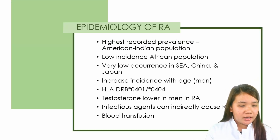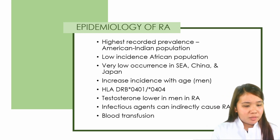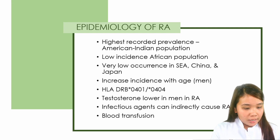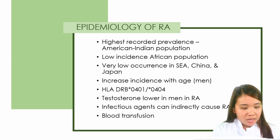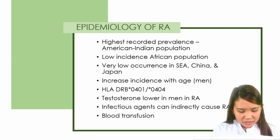For the epidemiology of RA, it has the highest recorded prevalence in the American Indian population, with low incidence in the African population and very low occurrence in Southeast Asia, China, and Japan. It is more incident in men, and during RA, the testosterone level of men is low. It is also caused by infectious agents and during blood transfusion.